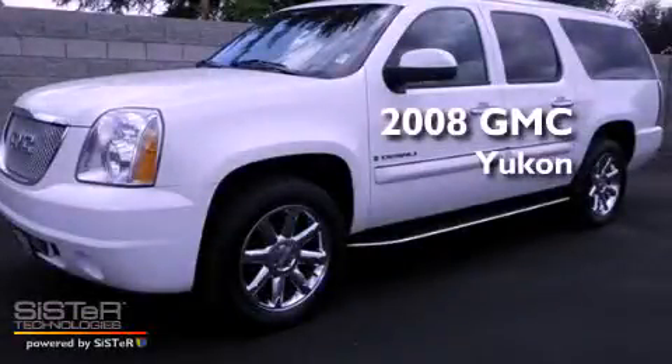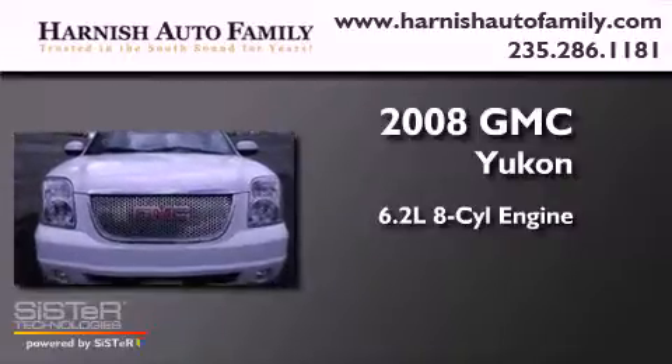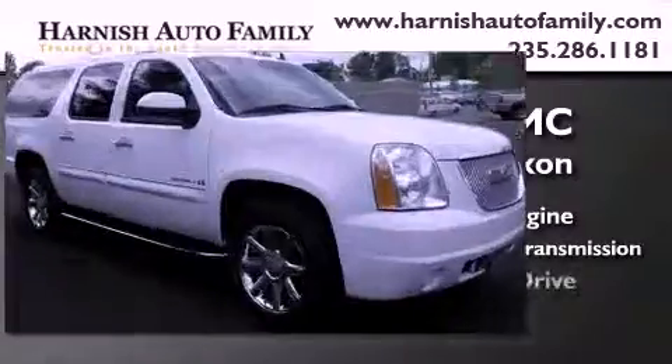This is a 2008 GMC Yukon. It features a 6.2-liter, eight-cylinder engine, a four-speed automatic transmission, and four-wheel drive.